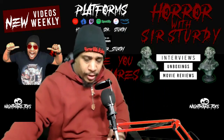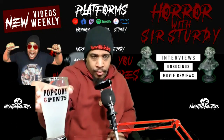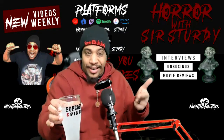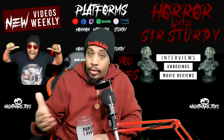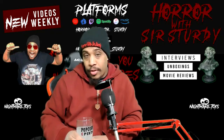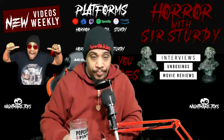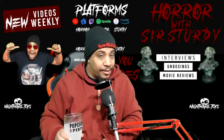Thanks for watching, thanks for listening. Popcorn and Pints — awesome show, Saturday nights at 9 o'clock Eastern Time, every Saturday, and we go live. Horror Search 30 is also live, which I'll get into that with the next video. Tuesdays and Thursdays at 9 o'clock Eastern Time.